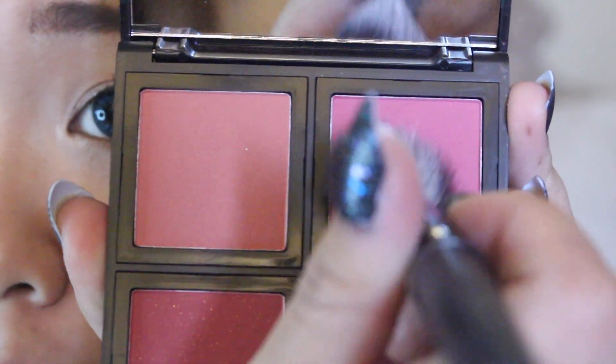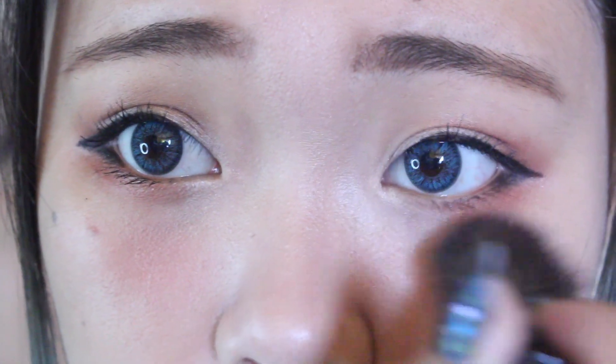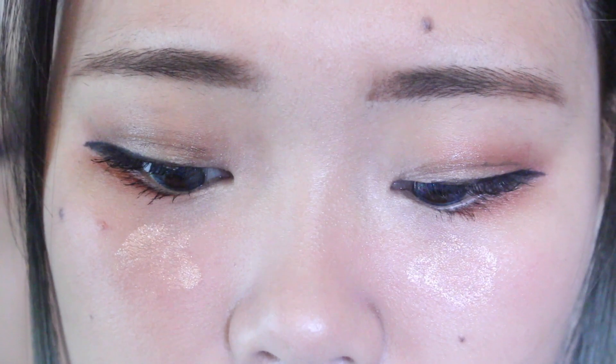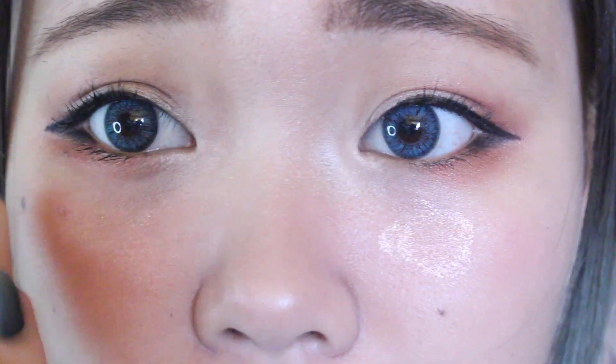I put a little bit of highlight on my nose bridge, and with ELF's blush palette, I take this pink color and apply it almost right under my eyes or my high cheekbones. Sometimes I also like to take this NYX Shimmer Roll On color to apply on the same area as my blush for some more highlight.